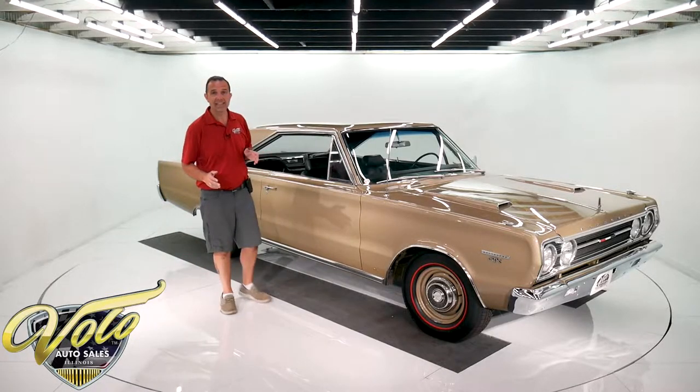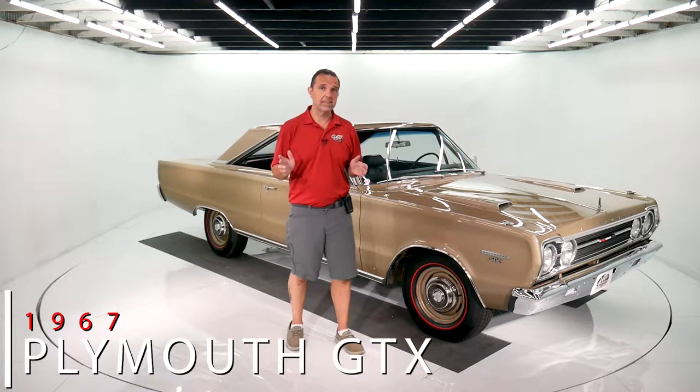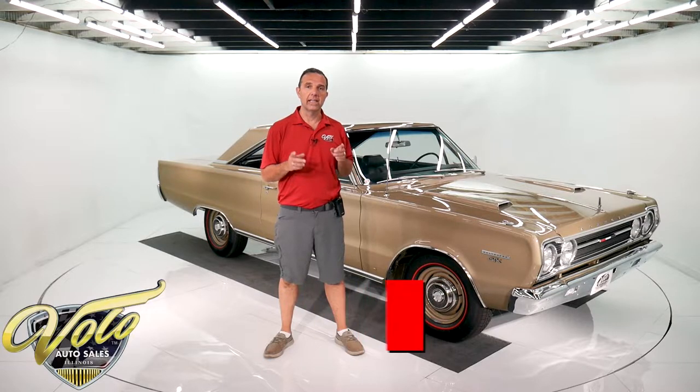We've got one of the best restored '67 Plymouth GTXs in the country. You don't have to take my word for it — it's recently been judged and it won at a national event.